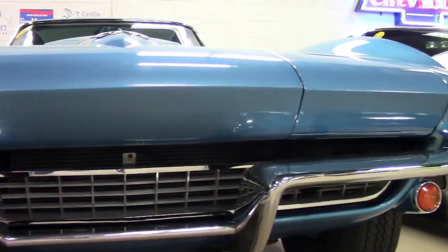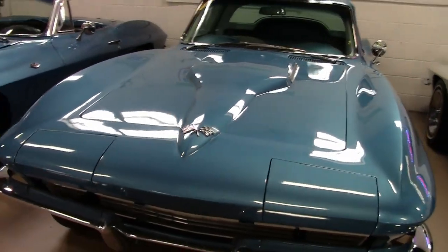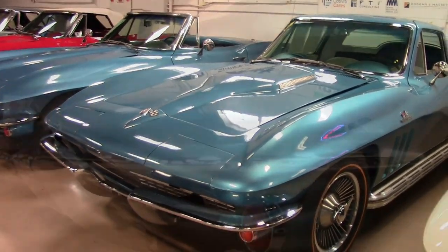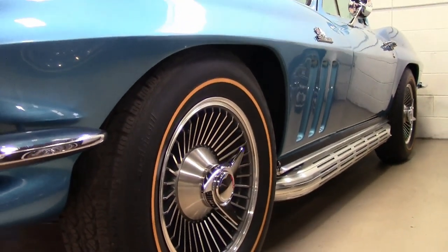Now under the hood, you'll find a non-original motor — a 327 cubic inch engine with a four-speed manual transmission. The features include side exhaust, knockoff style wheels, gold line tires, genuine leather seats, AM/FM radio. And this car was originally assembled on September 14th, 1965.